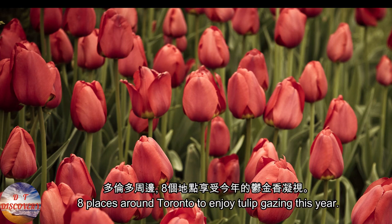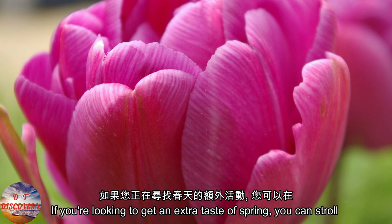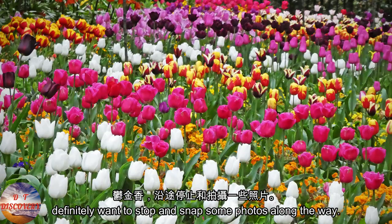8 places around Toronto to enjoy tulip gazing this year. If you're looking to get an extra taste of spring, you can stroll past tons of colorful tulips at these Toronto spots, and you'll definitely want to stop and snap some photos along the way.